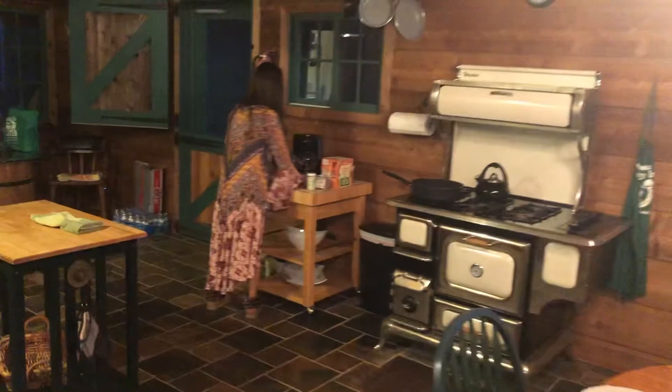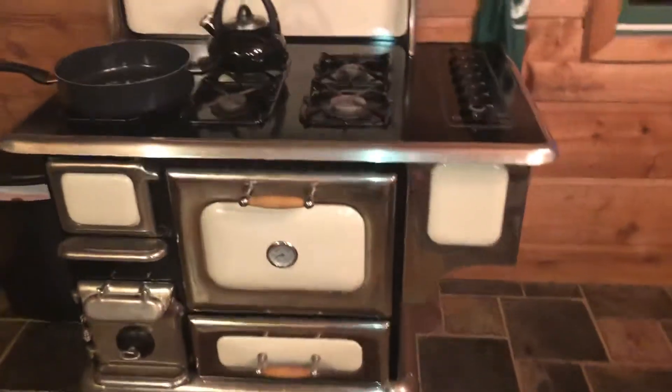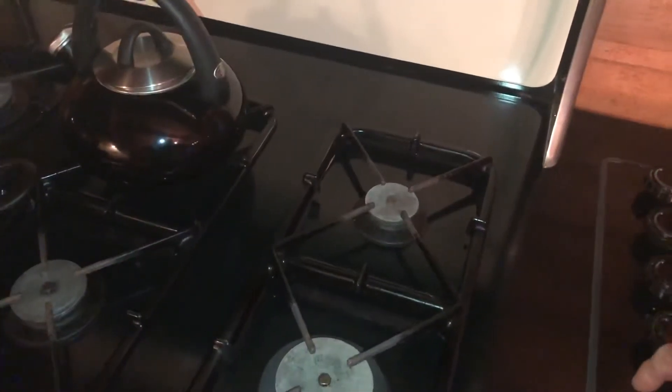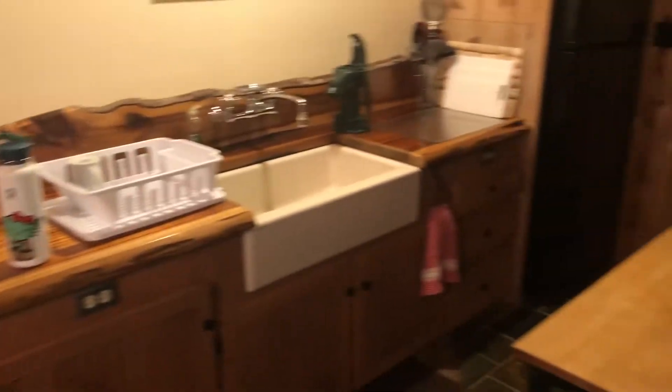Michelle's milling about the kitchen getting ready to make herself some coffee. This place is so quaint, so beautiful, and so cute. This old stove — it's totally functional, so old style. And then the farmhouse sink of course — what else would you have?